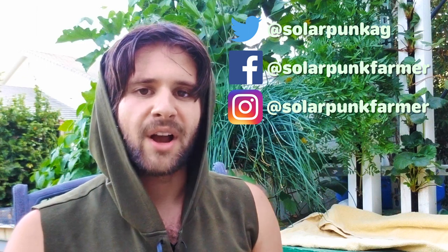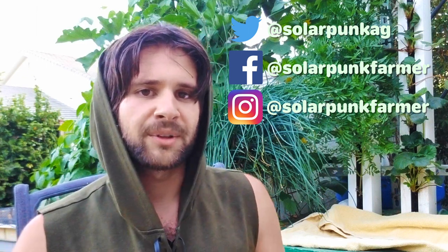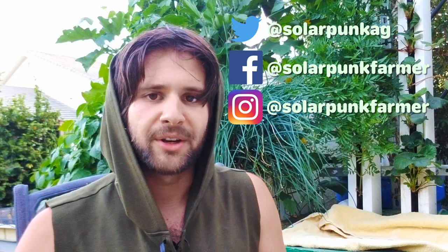Thank you once again for joining me on this tour of my garden. It's been really exciting to see things take shape here, especially given the condition of this land prior. It is truly amazing what you can do with a little patch of compacted dirt in your backyard if you just put a little bit of love into it. Don't forget to follow me on social media — I'm posting much more regular updates on my Instagram, Facebook, and Twitter. Anyway, I'm signing off — catch you on the flip side.